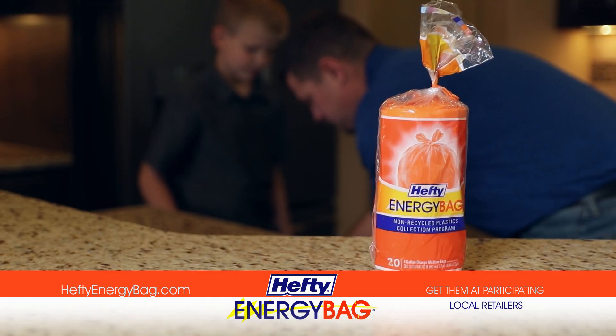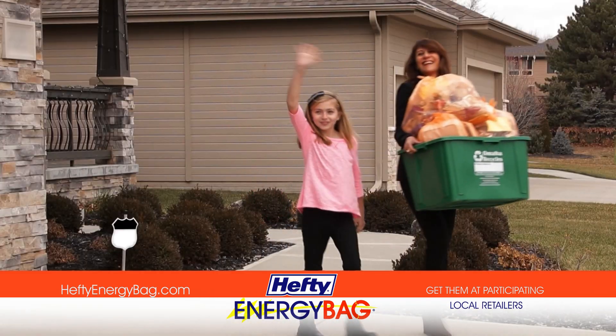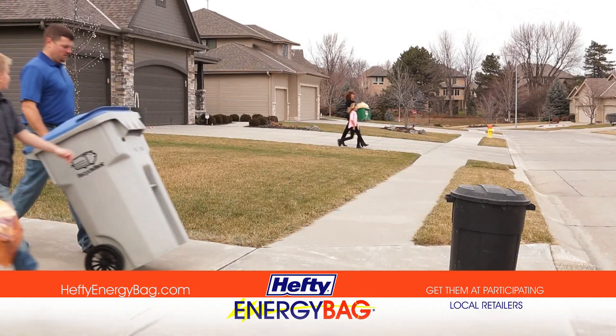Clean them off, put them in your Hefty Orange Bag, tie it shut, and take it out with the rest of your recyclables. It's that easy, Omaha.